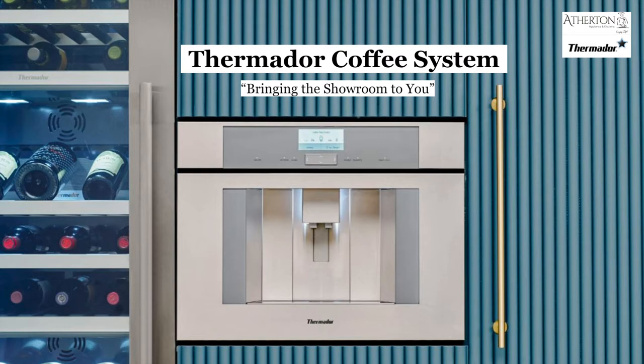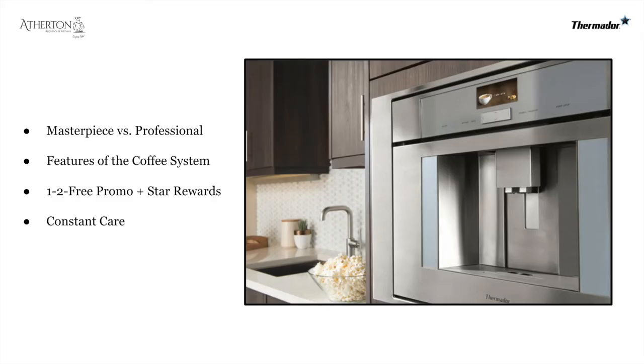Hello and thank you for joining me on another installment of Bringing the Showroom to You. My name is Matt Mortensen and I'm the Director of Trade and Business Development at Atherton Appliance and Kitchens and BSC Culinary. Today we're going to be talking about Thermador and their new coffee system.